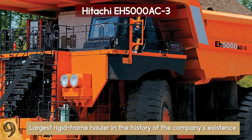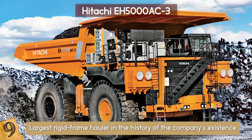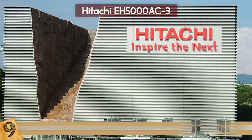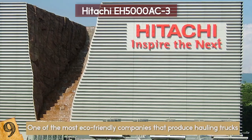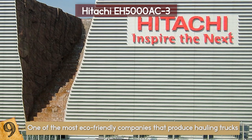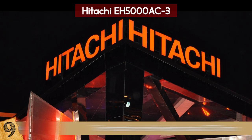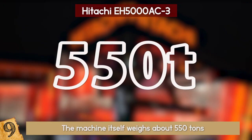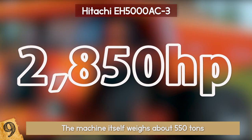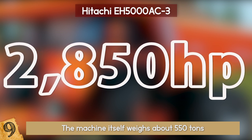They use a unique hauler technology that has lasted them through the ages. In addition to the timeless technique, they've added a brand new, high-efficiency, advanced IGBT AC drive system. Hitachi is one of the most eco-friendly companies that produce hauling trucks. They can raise profits by lowering fuel and maintenance costs, spending less to make more and get more done. The machine weighs about 550 tons but has a payload of 325 tons, with 2,850 horsepower — the Hitachi EH5000 AC-3 knows how to get the most out of its fuel.